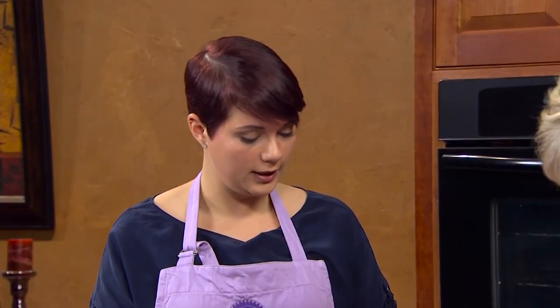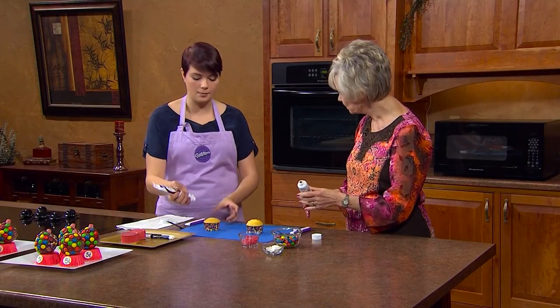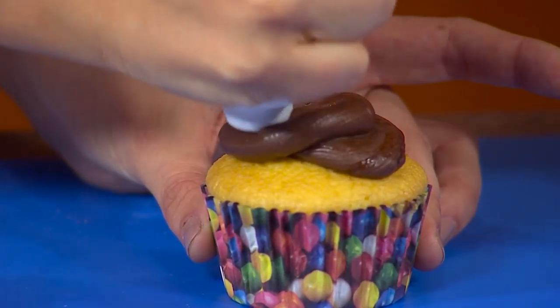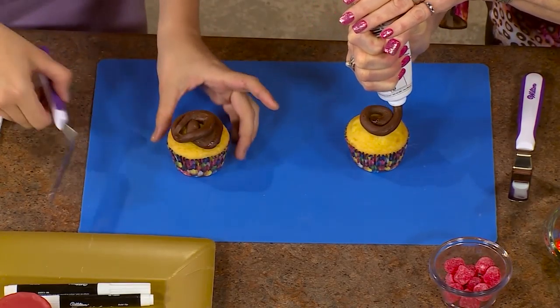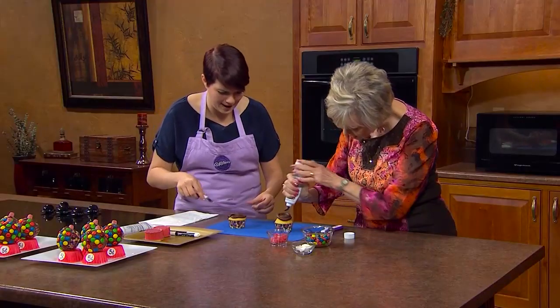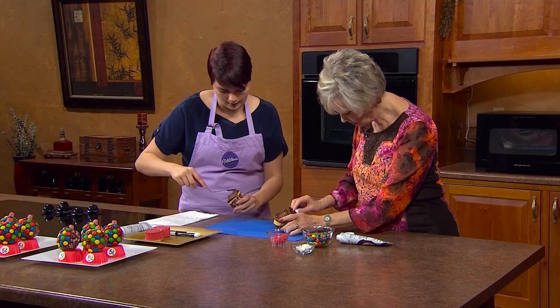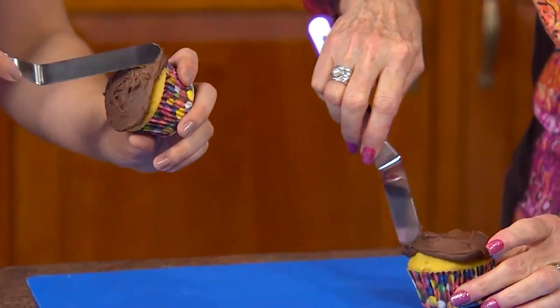I have some chocolate decorating icing and we're just going to smooth-ice the top. We don't have to mix it, we don't add colors, nothing — it's just ready to go and it's delicious chocolate. You don't use tips or anything? No, for this we're just going to smooth-ice the top, so just kind of spread a little bit on there. I love the smell of it — it reminds me of a Tootsie Roll! That looks great — just take your spatula and smooth-ice it.